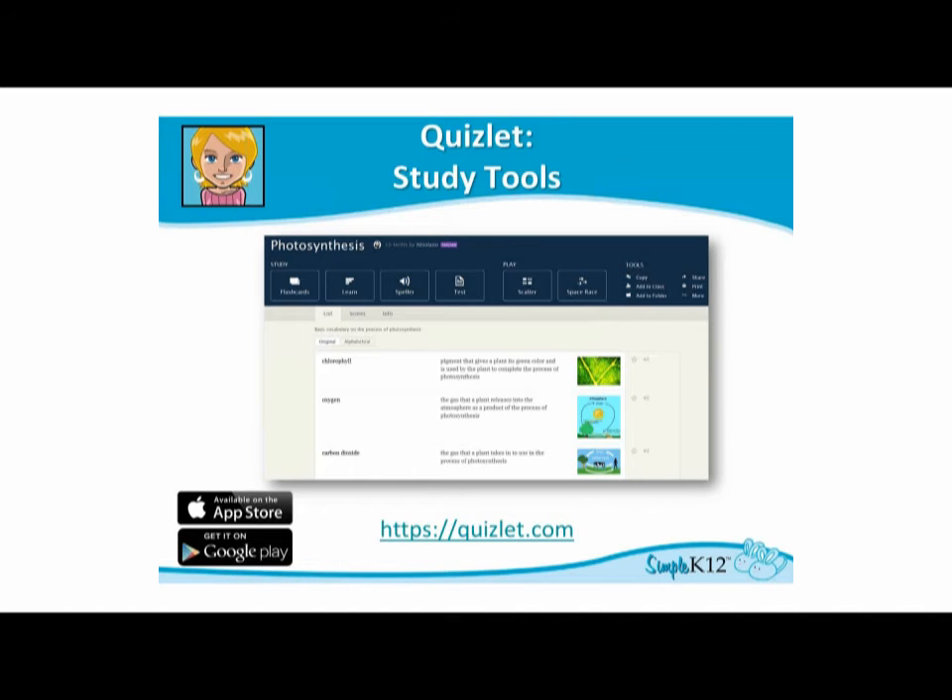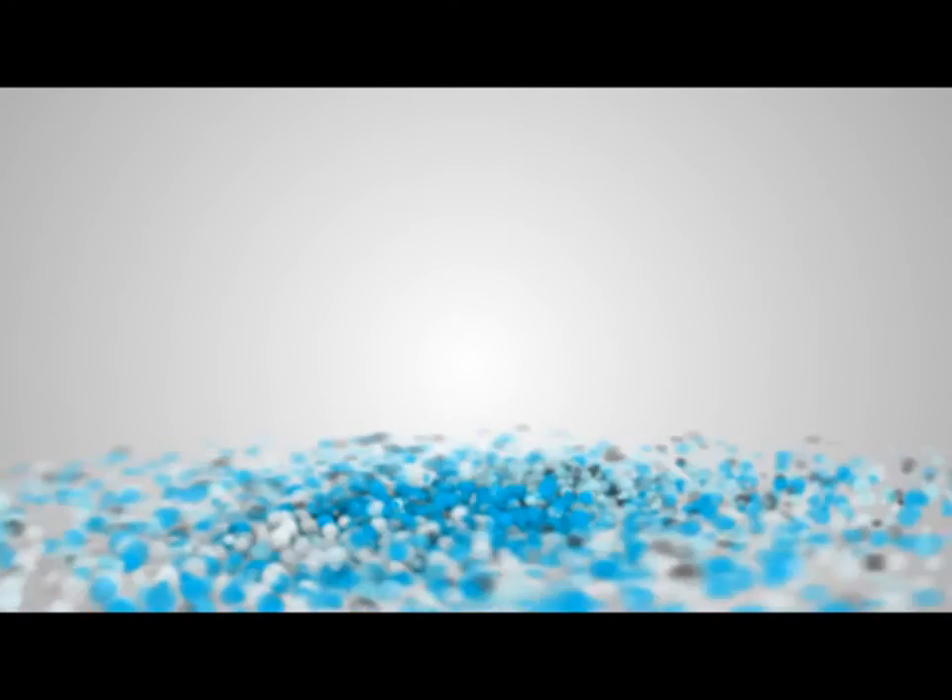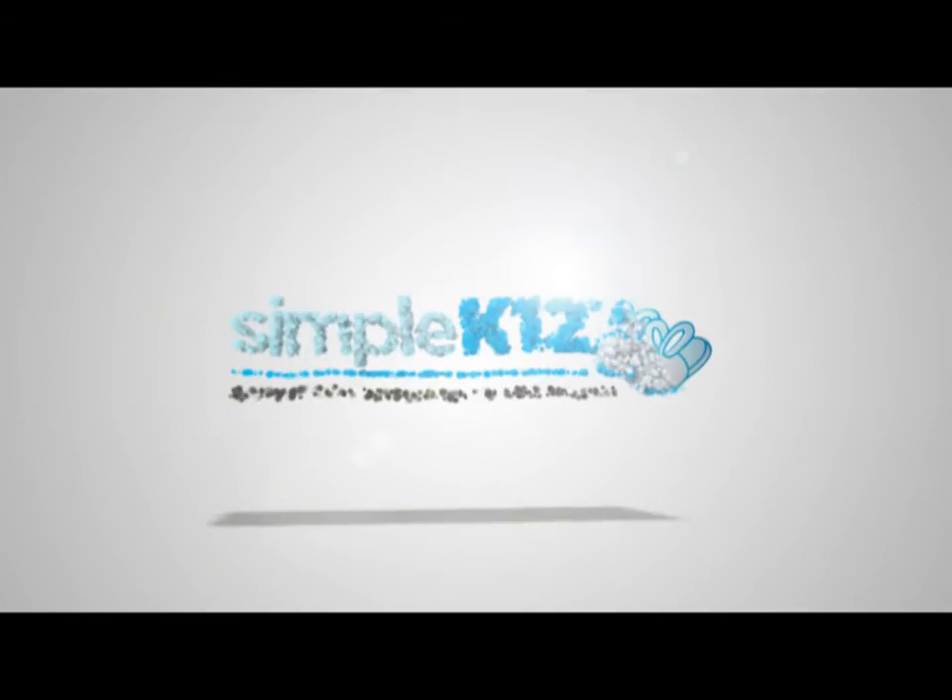This site has a variety of games, and many of them are multiplayer, so students can get involved with other students in their classroom, getting them to work collaboratively online. There are also apps available for Quizlet as well. For more ideas in your classroom, visit SimpleK12.com.